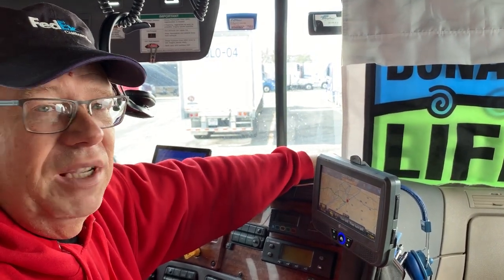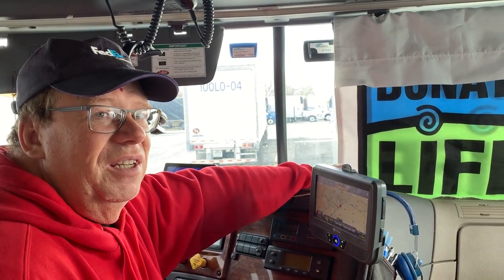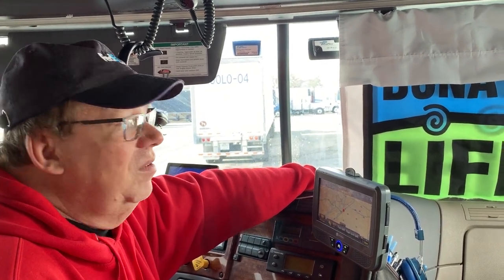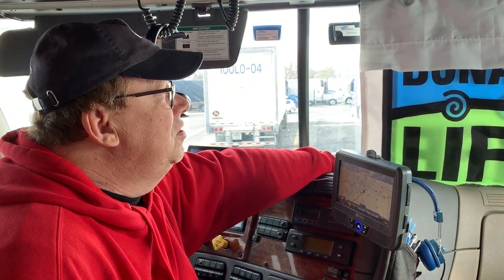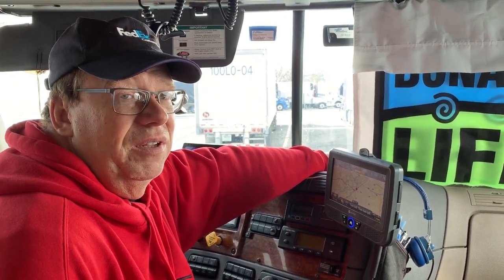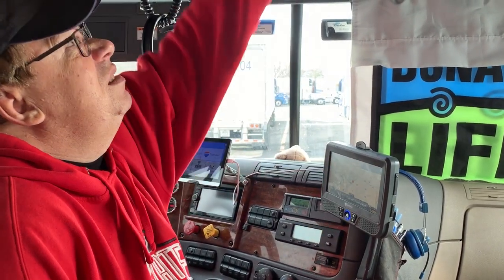You see trucks fly by weigh station signs all the time — they're getting pre-passed around. If the light flashes red, we have to go in. It's tied to our carrier's safety rating, and FedEx Custom Critical has a very high safety rating, so we only get pulled in about every 20th scale — that's a 5% pull-in rate. Smaller trucks generally don't get as much attention at the scales in our experience.